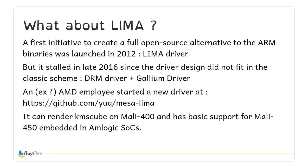A short note about Lima: a full open-source driver was developed to support the Mali hardware, but it started two years ago and was in rough shape. This year, an ex-AMD employee started a new, clean driver with a DRM driver and MESA support. Mali 450 minimal support arrived about two or three weeks ago. I tested it and you can actually render 3D in a fully open-source way. Great news, finally.